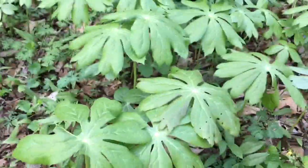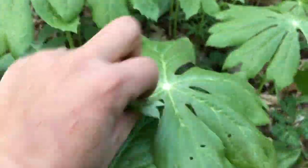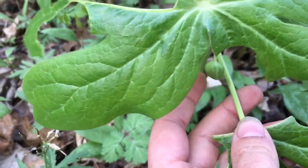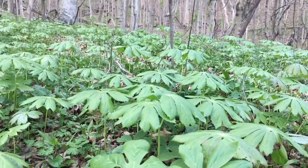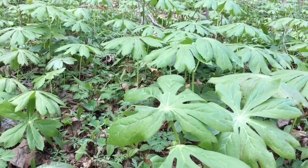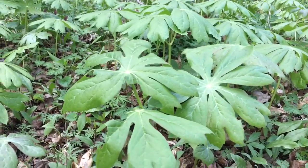This guy is called mayapple, and a lot of people think they look like flying saucers. Some of them will only have one leaf, while others will have two leaves. The ones that have two leaves will have a beautiful white flower bud that forms, and it will also make a tasty little treat. But the trick is the tasty treat is only tasty for part of the season — otherwise it'll kill you because it's poisonous. Don't eat anything in the woods unless you're absolutely positive you know what you have, and bring a friend.